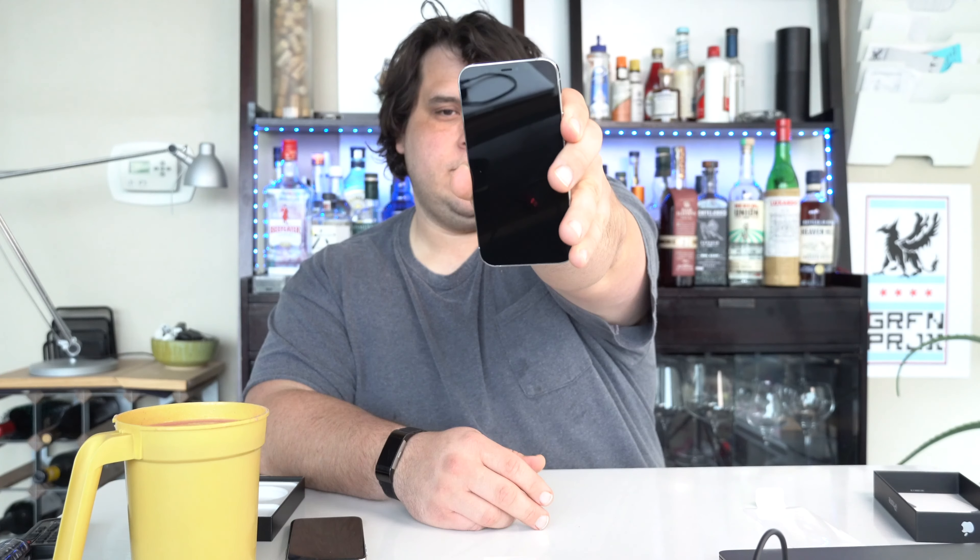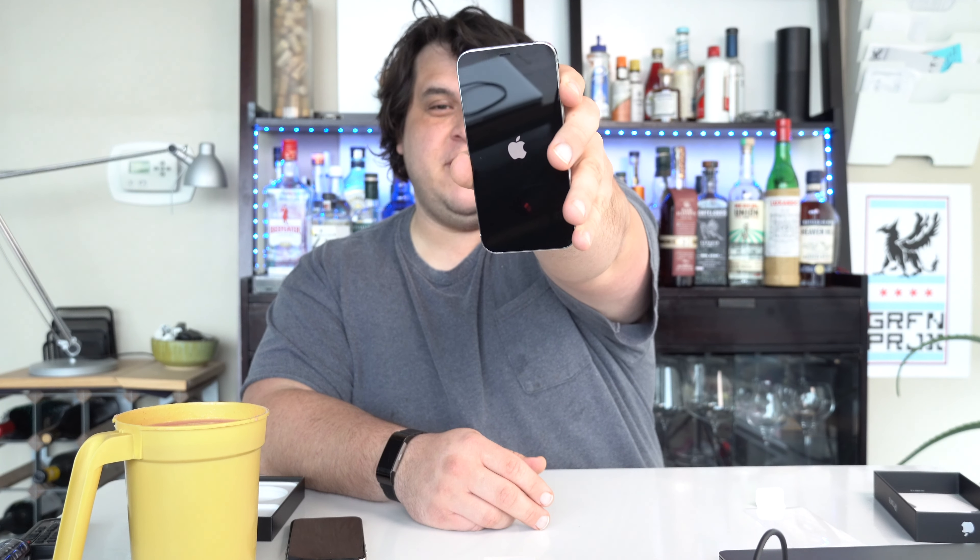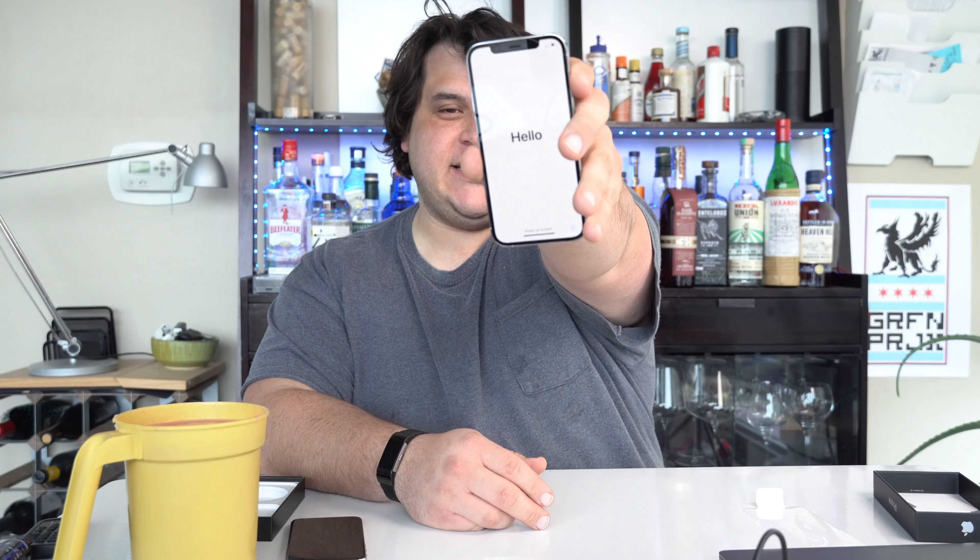I do not have a case for this, so I'm going to have to be very careful. Let's get this thing activated — I'm told I just turn it on. That's the logo that just said 'I spent way too much money on this device, but you're gonna love it because the box is nice.'